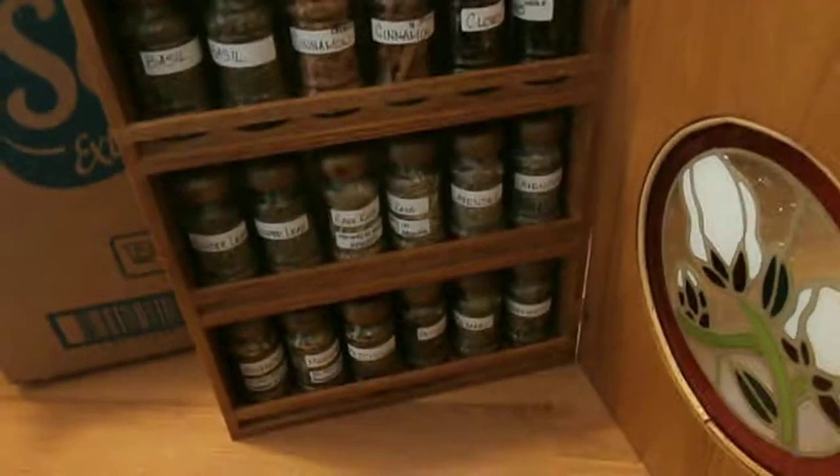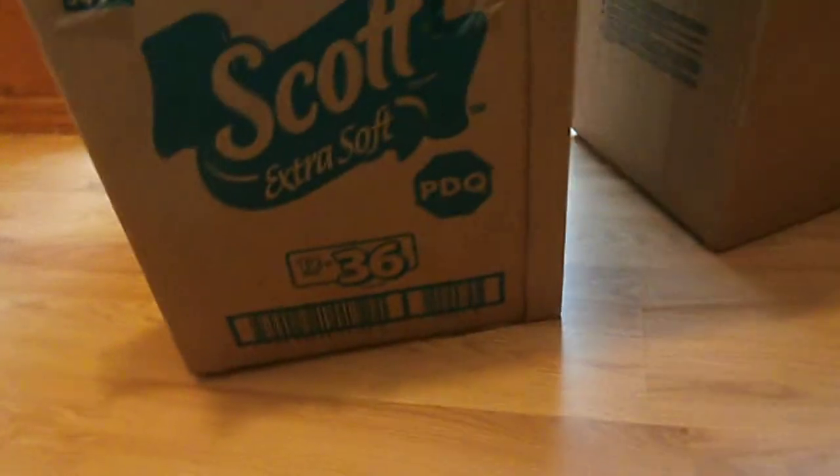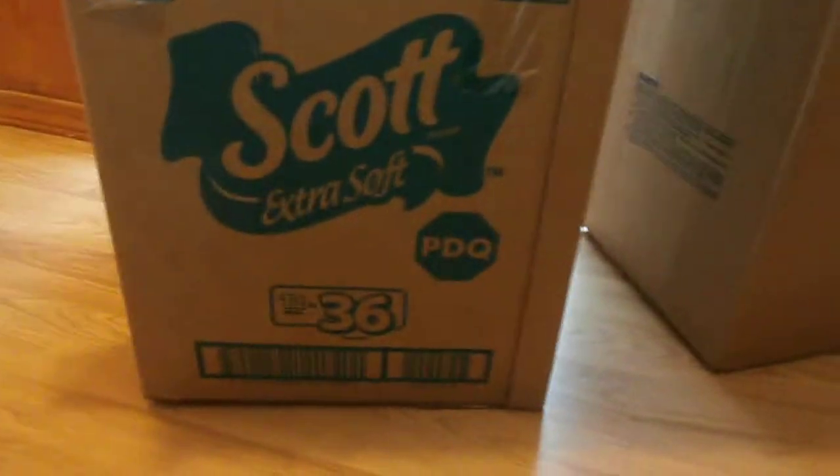I do not use my herbs in teas or anything like that. I don't care for the taste of tea — I know that's very un-witchy-like, but I just don't like it. So these are all strictly magical, that's why I'm not too worried about them being old.